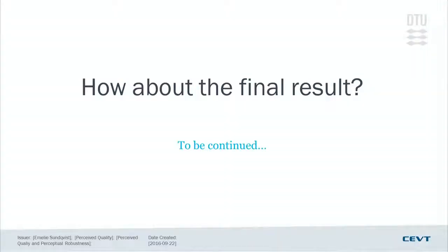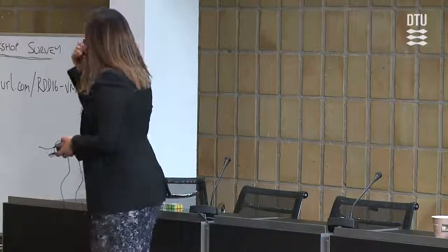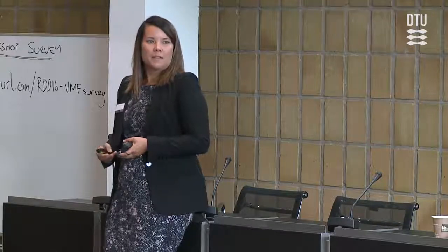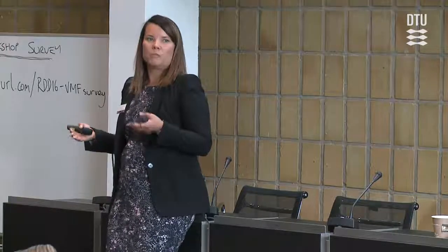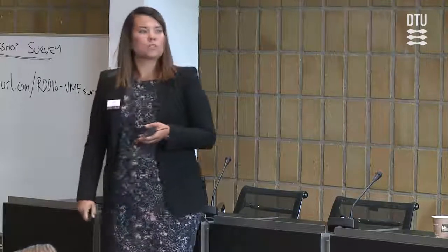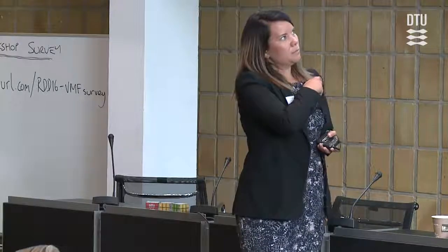I'll leave you with a bit of a cliffhanger — I don't have results to show yet since we're still building cars at CEVT and don't have a final car. The important thing is to set the mindset from the beginning, so that we have robust design and perceived quality when starting to design products. Thank you.